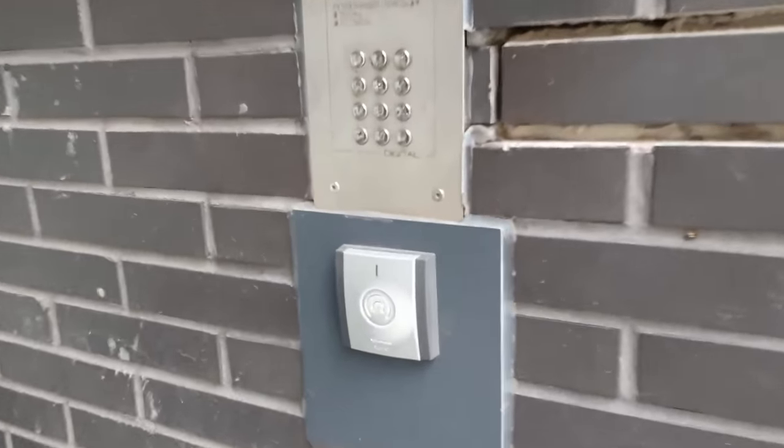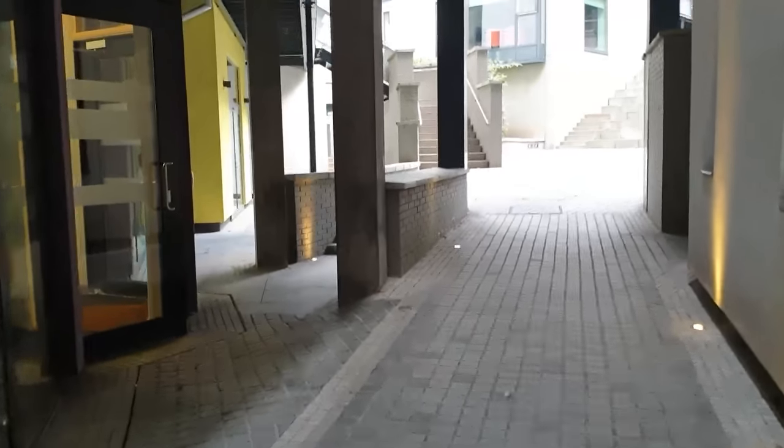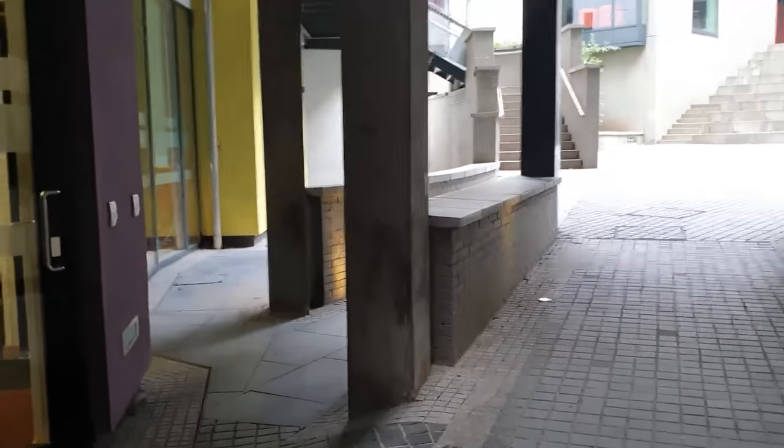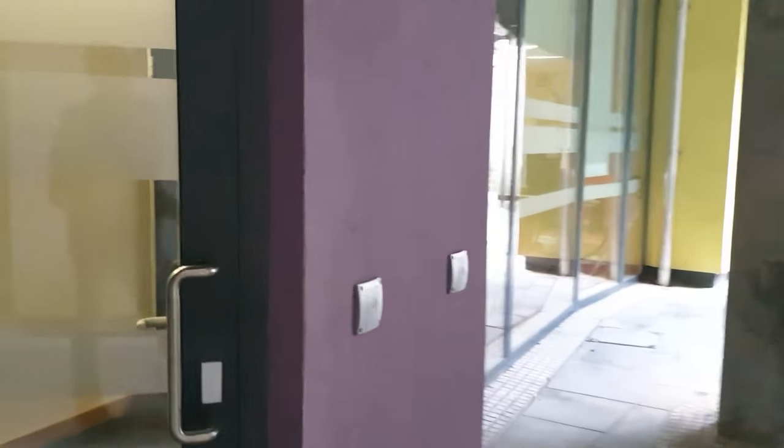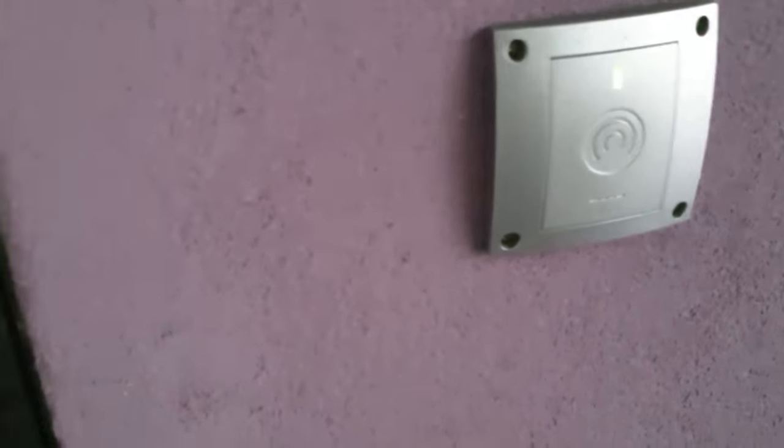So now let's have a look at my university accommodation. The first place I am exploring, I'm going to show you the common room and game room.